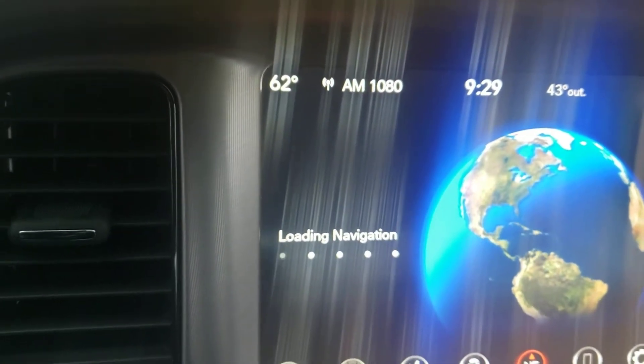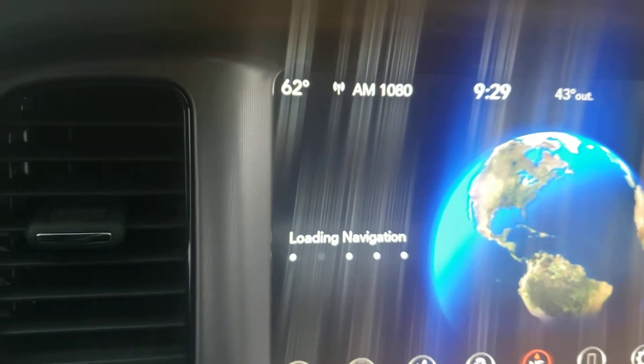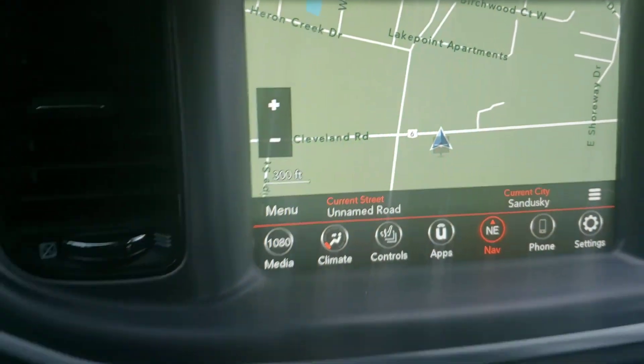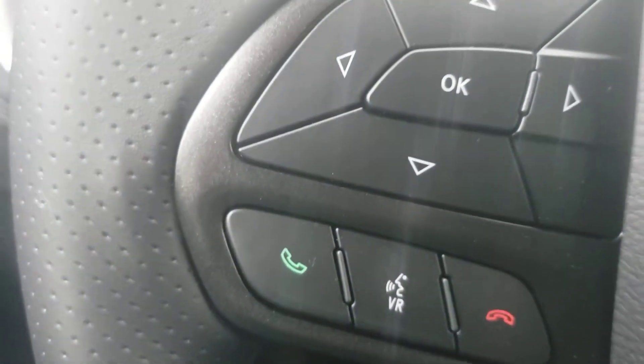Come on, navigation. It's kind of storming right now so it's taking a little time to come up, but it's got navigation, cruise control, Bluetooth, and voice recognition.